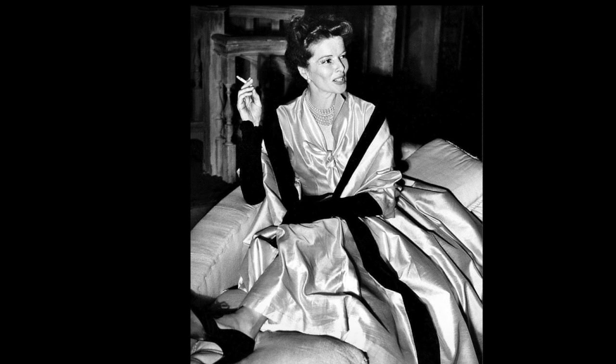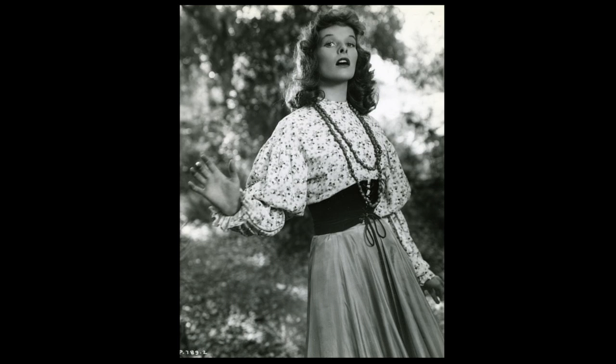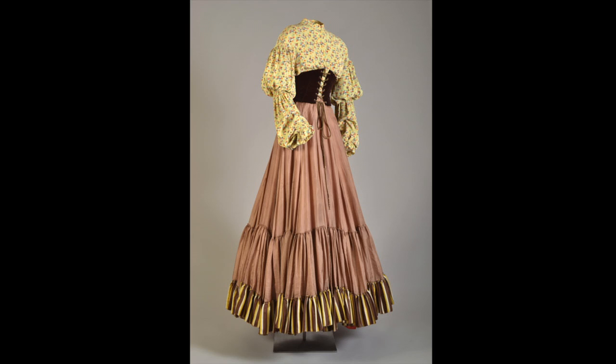The earliest film in the exhibition is from the 1935 RKO film The Little Minister, designed by Walter Plunkett. This costume illustrates two very important aspects of a film designer's work: first, supporting the characterization to help tell the story, and secondly, knowing the technical aspects of filming.